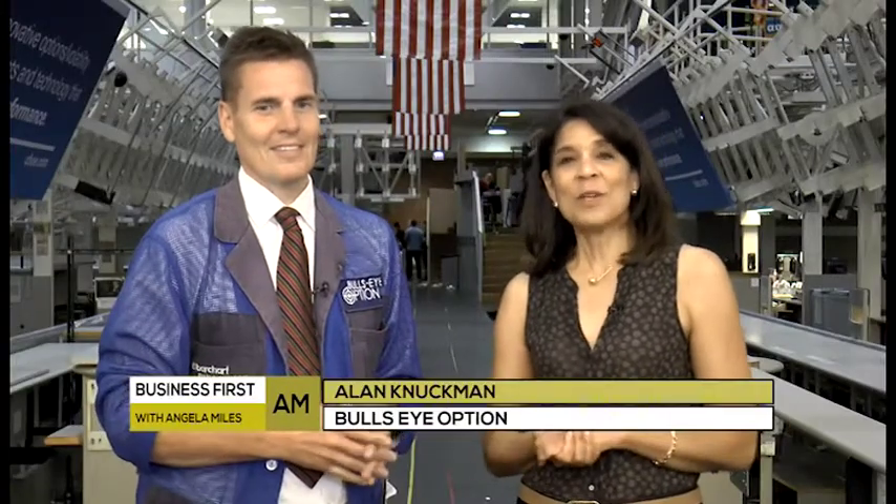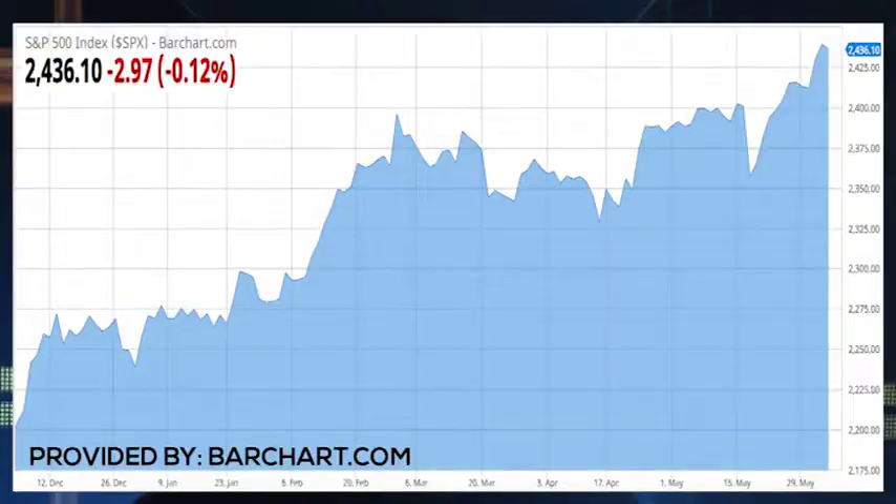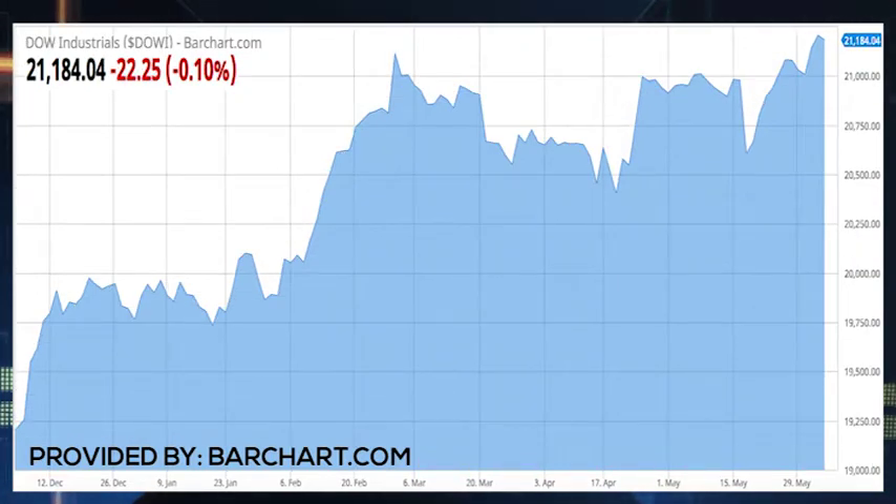In our Trader Rundown today, Alan Neckman joins me, and we are within record territory still here. We made new all-time highs on Friday. Markets have stalled a bit, but we're holding strong — a little bit of profit-taking maybe today.